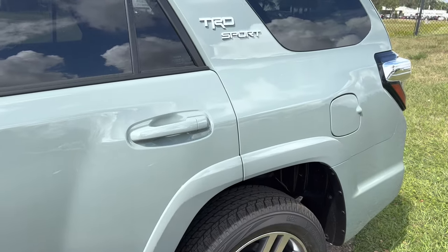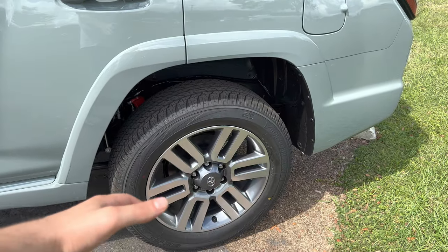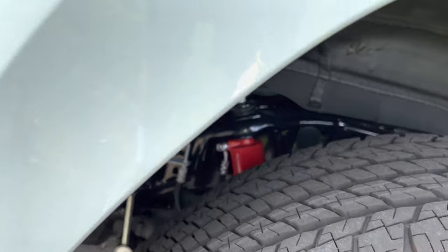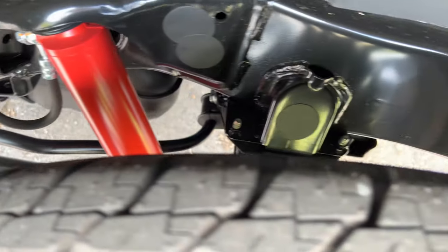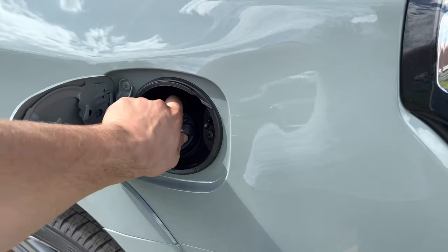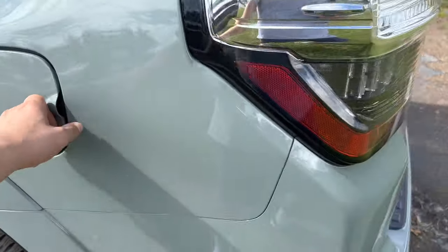TRD Sport badging in gunmetal gray. The rear wheel and tire setup is the same as out front — only difference is a smaller brake caliper. The rear suspension setup on the TRD Sport is very aggressive overall. The gas cap you can simply open up — no easy feel, you have to open up the gas cap to open the rear.